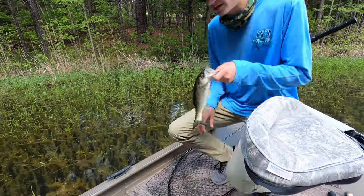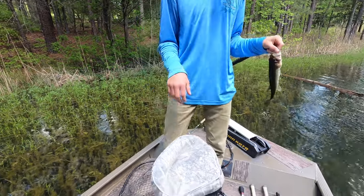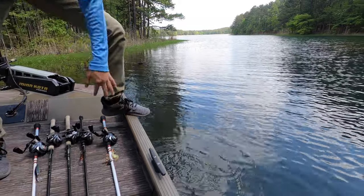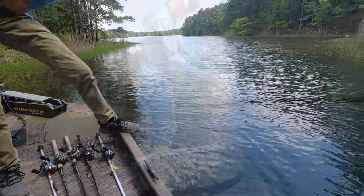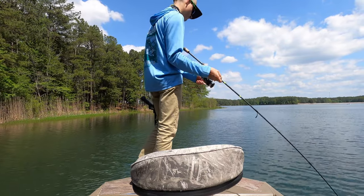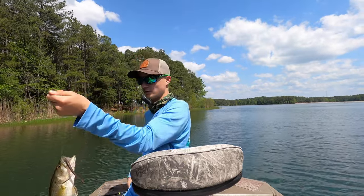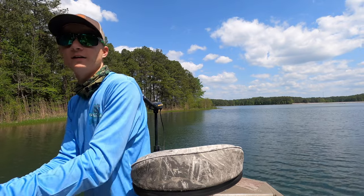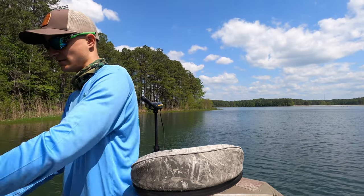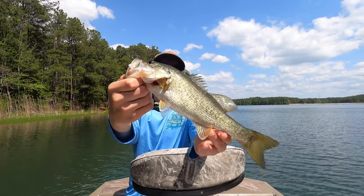There we go — somebody messed him up, but yeah, a little guy, number five. Thank you Jesus, got you too! That is number six — another small one, but that's number six.